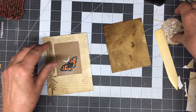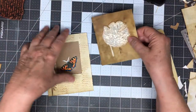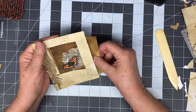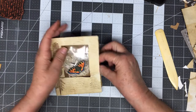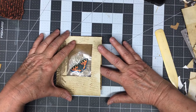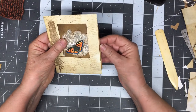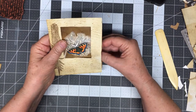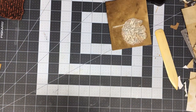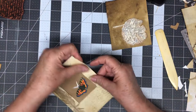Next thing we need to do is decide what we're going to put on the journaling card. I got this really pretty image, and I believe it was out of the Janet Marsh book — but don't hold me to that. My idea is to position it where it looks like the butterfly is landing on the leaf. Like so. I'm going to make sure I'm not peeling that back there, because I should have let it dry a little bit longer.